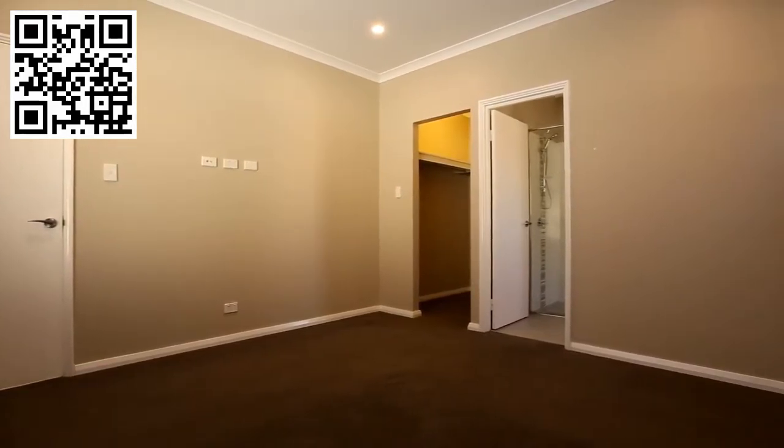At the front of the home, we have this king-size master bedroom with large walk-in robe and private ensuite.